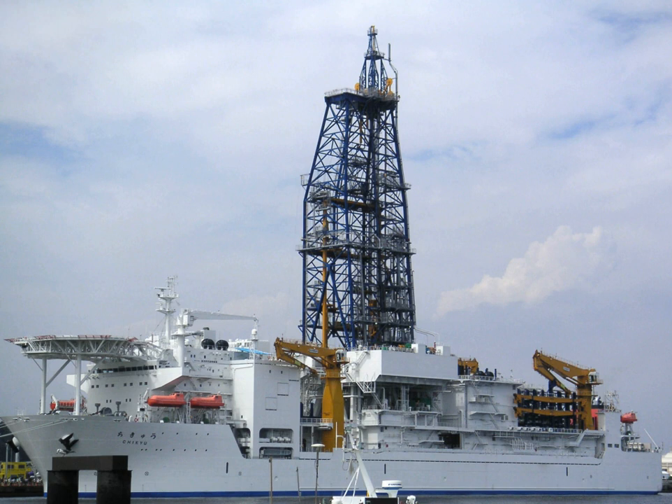IODP distinguishes itself from its legacy programs by employing multiple drilling technologies, platforms, and science drilling operators to acquire sediment and rock samples and to install monitoring instrumentation beneath the seafloor. Samples and data collected during IODP drilling expeditions are available to scientists and teachers on an open access basis, once members of the expedition parties have completed their initial studies.